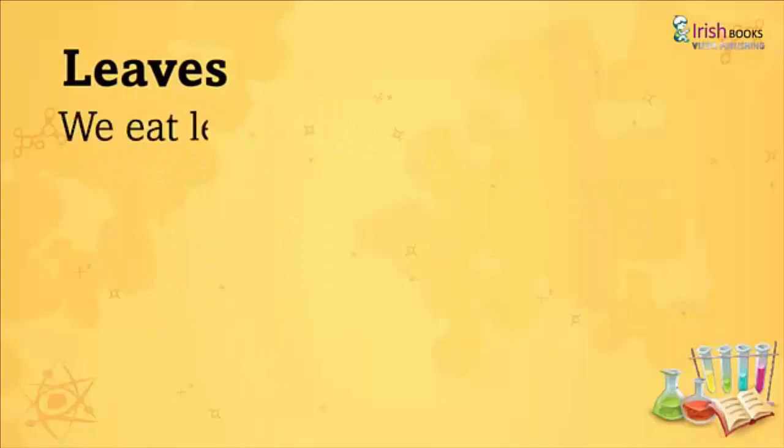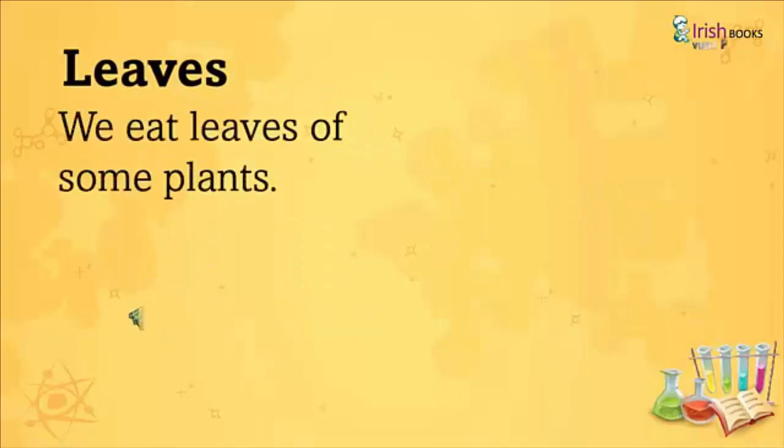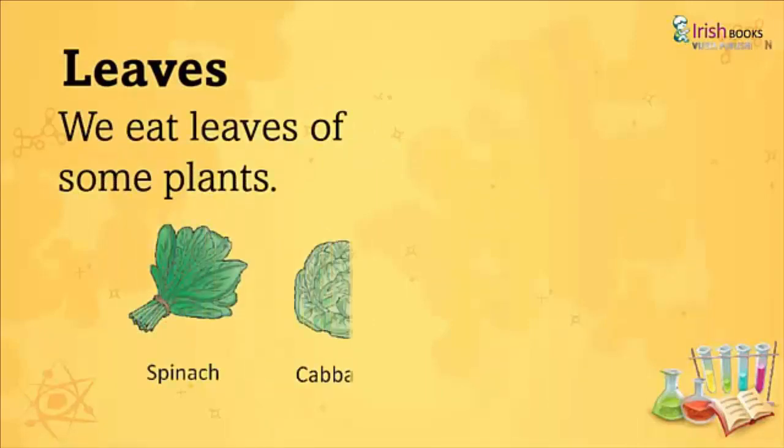Leaves: We eat leaves of some plants like Spinach, Cabbage, Mint, and Coriander.